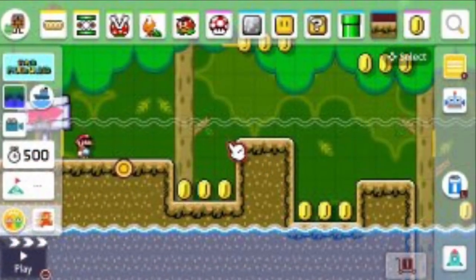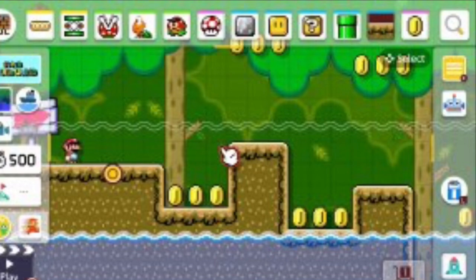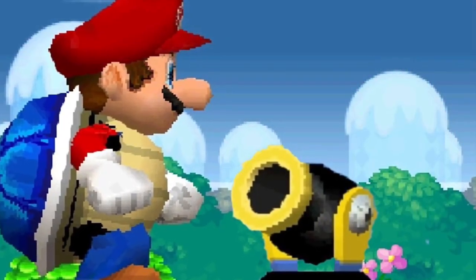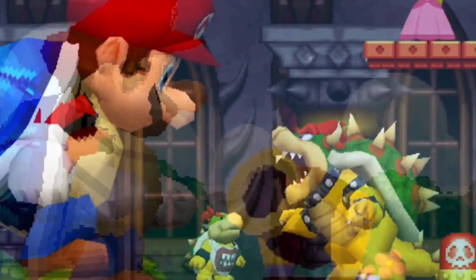Super Mario Maker 2 was released on Nintendo Switch last week. The game improves on the formula introduced in the original in pretty much every way, making it one of the best 2D Mario games ever released.